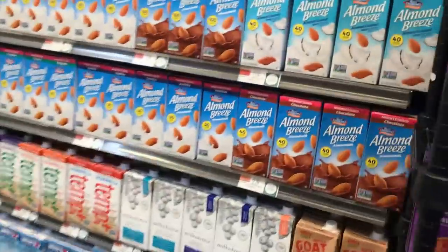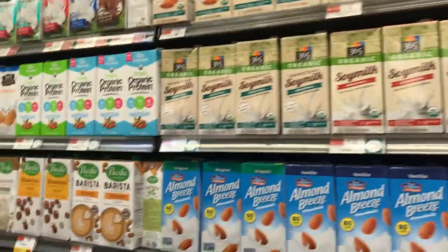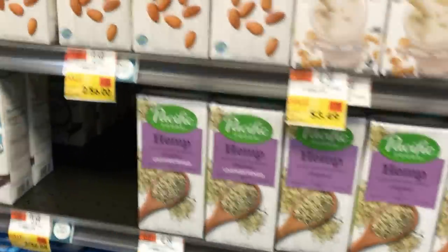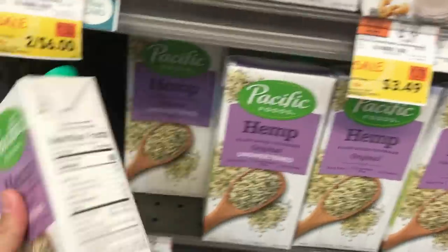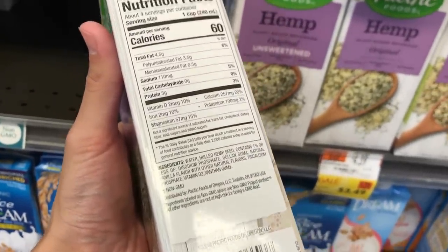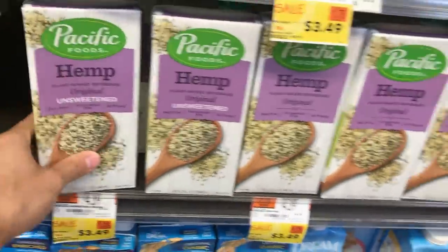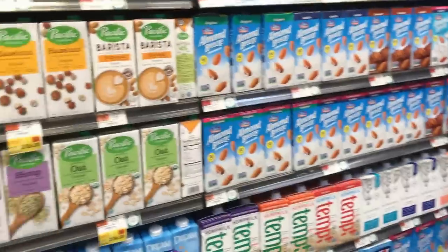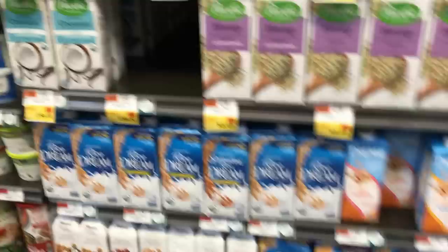Nut milks — look at all this nut milk. What's actually in hemp milk? Water, hemp seed, and a bunch of chemicals. This stuff is disgusting, absolutely putrid. Rice milk — why don't vegans drink rice milk? Coconut milk — not the worst thing.